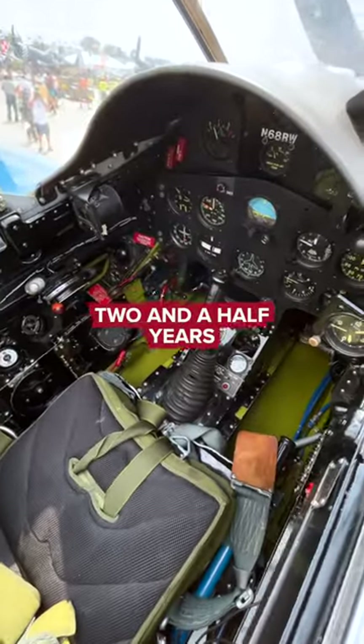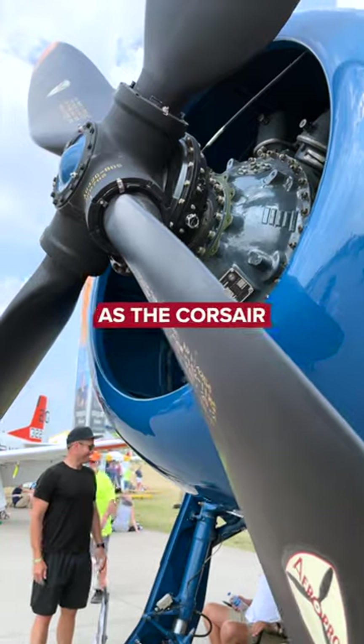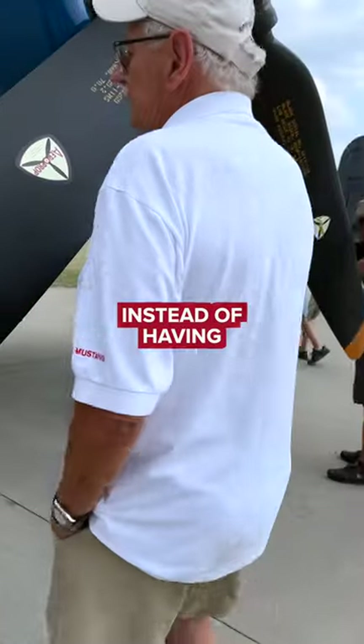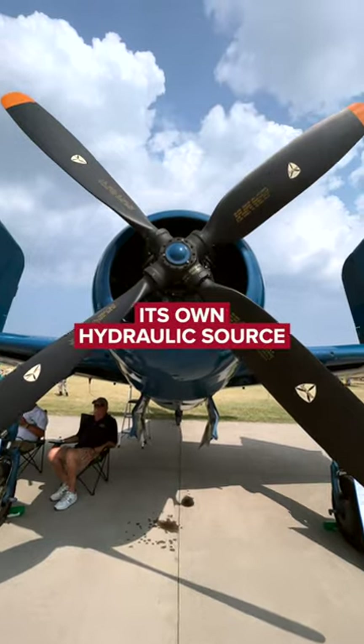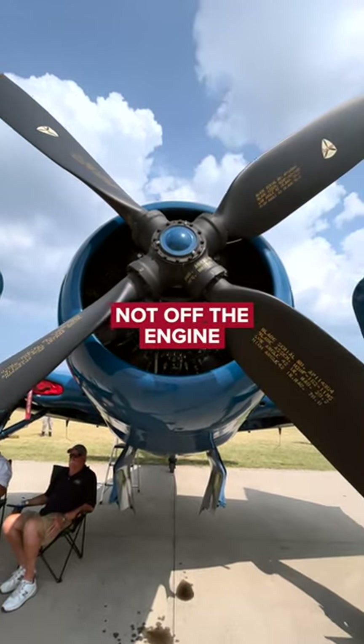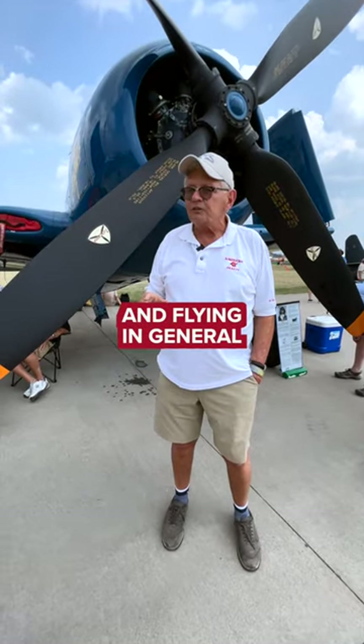They flew for two and a half years in these planes until they went over to the jets. It's got the same engine as the Corsair, but instead of having a big heavy steel prop, it's hollow. It's controlled by its own hydraulic source, not off the engine. That makes it a lot easier landing, taking off, and flying in general.